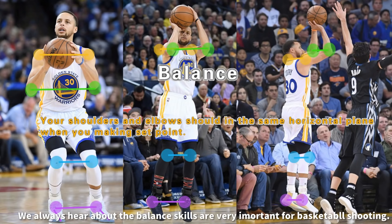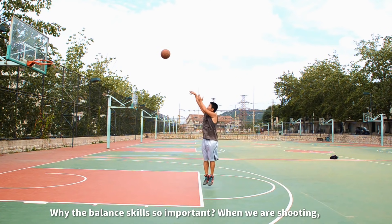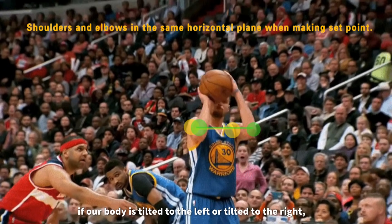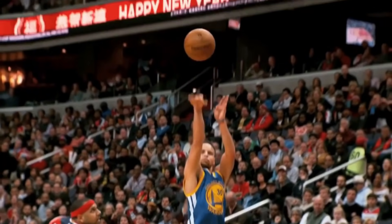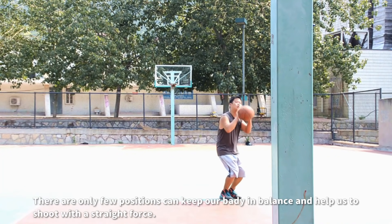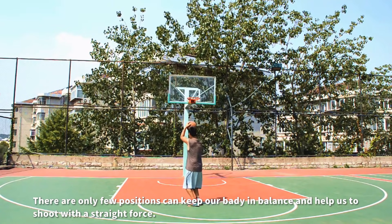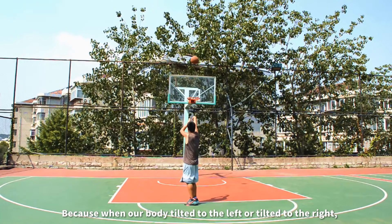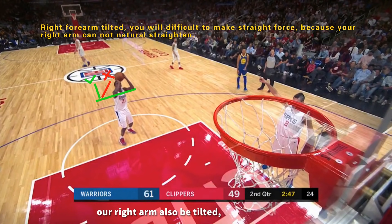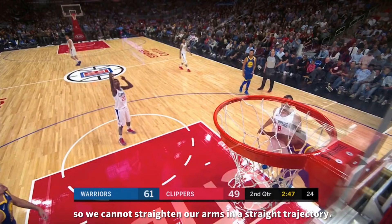Balance. We always hear that balance skills are very important for basketball shooting. Why are balance skills so important? When we are shooting, if our body is tilted to the left or tilted to the right, we cannot shoot a basketball with a good straight force. There are only a few positions that can keep our body in balance and help us shoot with a straight force. Because when our body tilts left or right, our right arm also tilts, so we cannot straighten our arm in a straight trajectory.